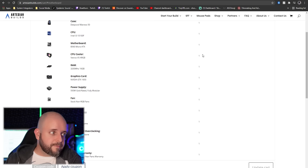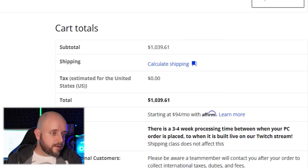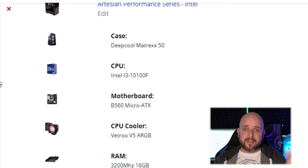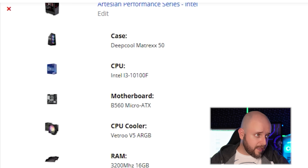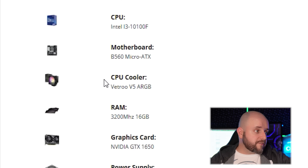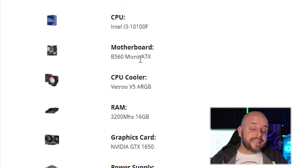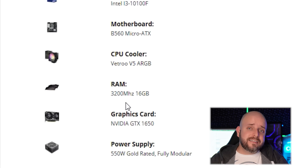For those thinking you could never afford an Artesian system: this one is $1,039.61. It comes with an Intel i3-10100F — a four-core, eight-thread processor — a Vetroo V5 ARGB CPU cooler, a B560 micro ATX motherboard, 3,200 MHz 16GB dual-channel RAM, and an NVIDIA GTX 1650 for 1080p gaming.